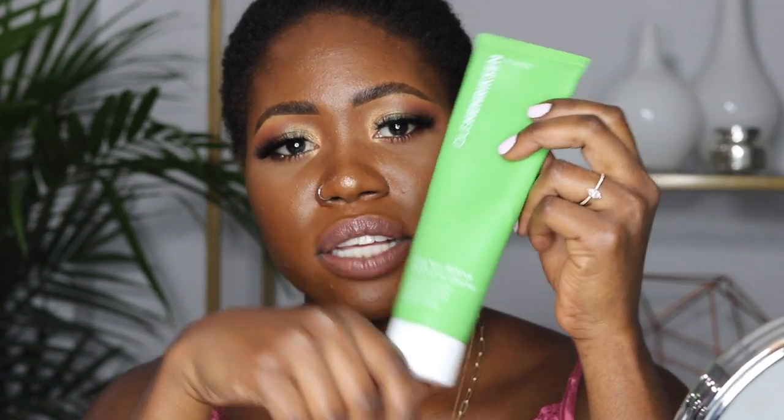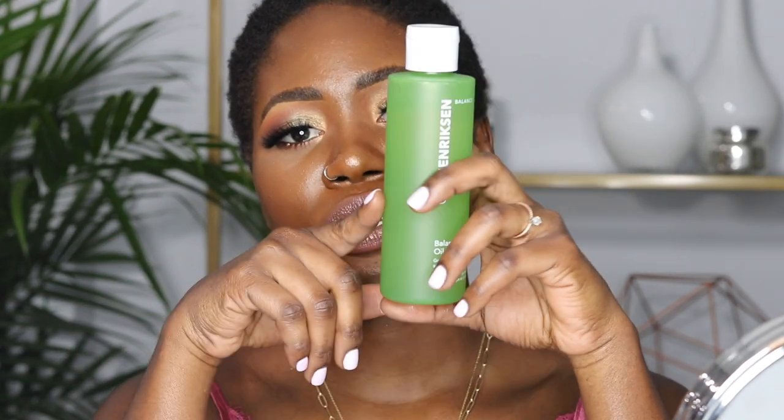This is the Ole Henriksen face cleanser I use every day. It's from their green collection — Ole Henriksen has a green, blue, and orange collection. This cleanser is great for sensitive and oily skin; it feels very gentle and doesn't have harsh active ingredients. It's called the 'Find Your Balance Oil Control Cleanser,' so it definitely helps balance your oils and keeps your skin from looking oily.